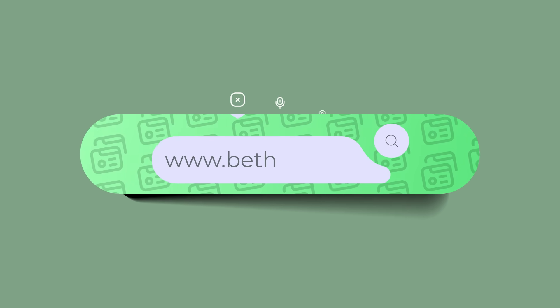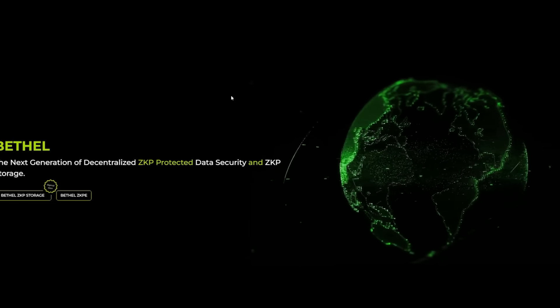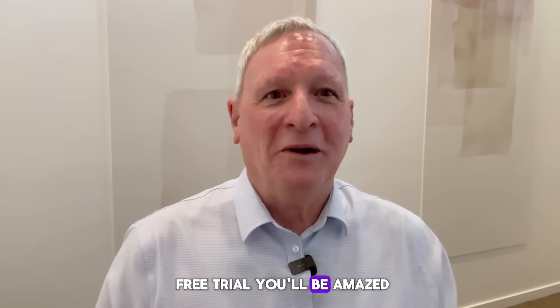So go to Bethelnet.io today and check us out. Sign up for a free trial. You'll be amazed.